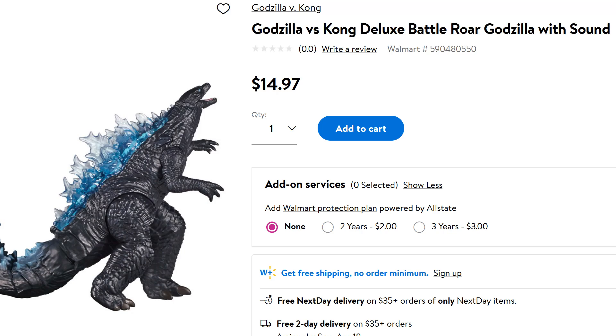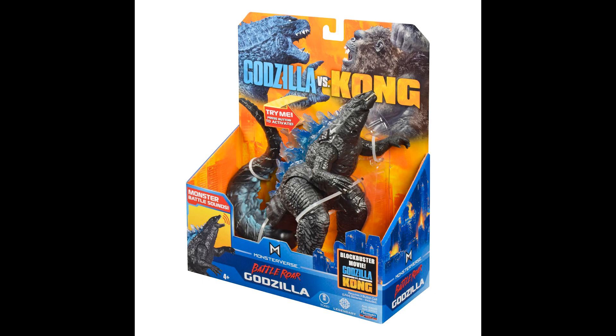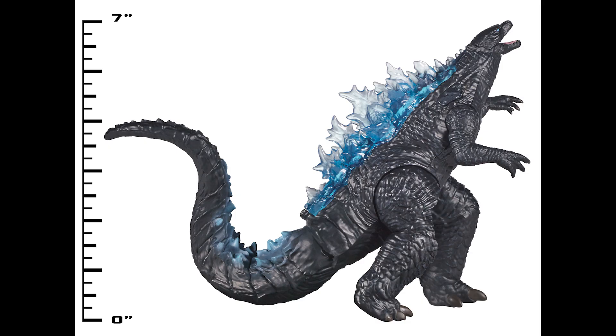Hello, this is Heisenberg, and the Godzilla vs. Kong Battle Roar Godzilla is now for sale at Walmart.com.